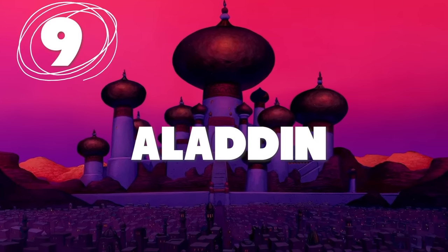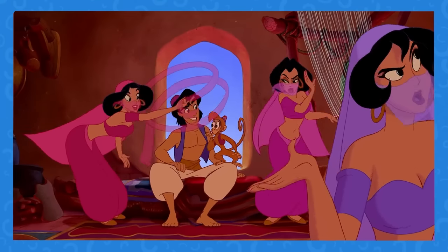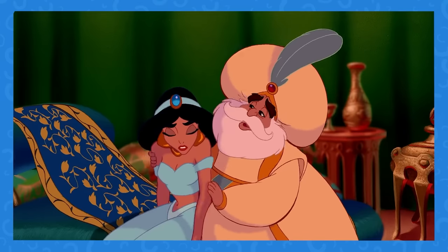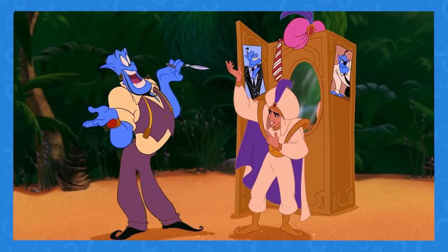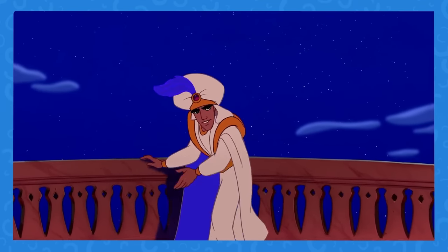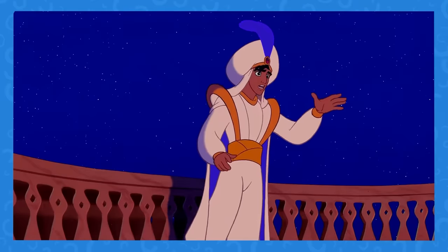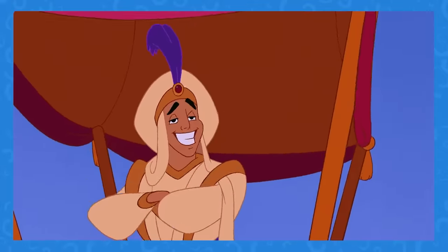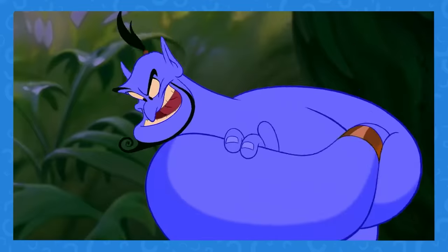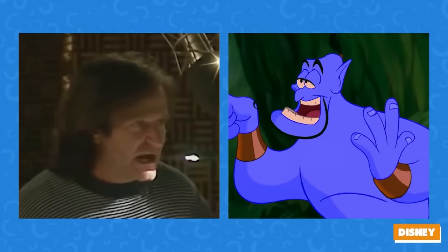Number 9: In the animated Aladdin film, his wish to become a prince is granted, so there shouldn't be a royalty issue with Princess Jasmine. Aladdin uses his second wish to become a prince and that wish is granted. However, for some reason, Aladdin keeps bringing up the fact that Princess Jasmine can only marry a prince — but he asked to become a prince. The wish was granted. The genie should have explained this to him, but it seems Robin Williams was too busy improvising lines to follow the logic.